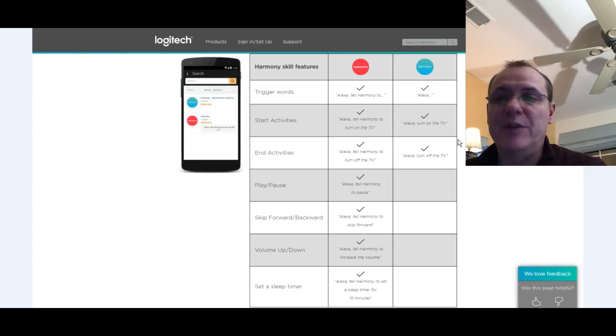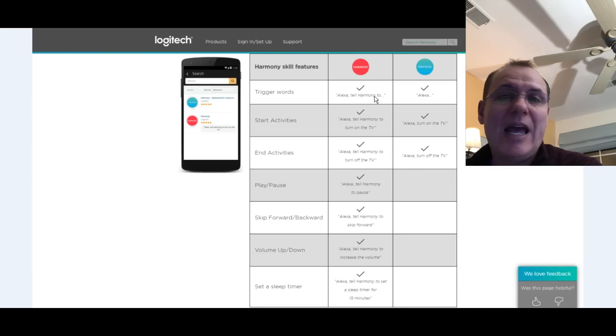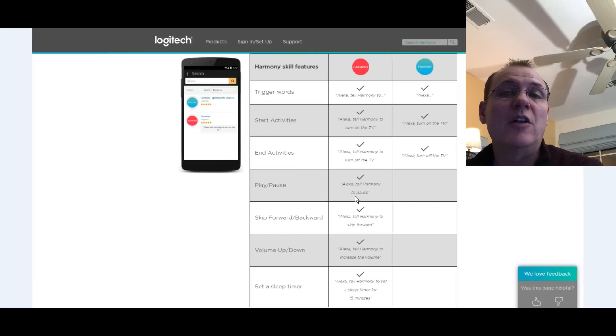After you get these set up, run Discover Devices once again. The blue skill is the smart home app — it lets you use trigger words from the smart home section of the Alexa app, so you can say 'turn on the TV,' 'turn off the TV,' or 'Alexa, turn on Home and Garden,' and it'll switch to that favorite channel. The red skill gives you extended activities where you say, 'Alexa, tell Harmony to pause,' 'tell Harmony volume up,' or 'tell Harmony volume down.' Anything on the smart home list doesn't require the 'tell Harmony' command — that's pretty cool.